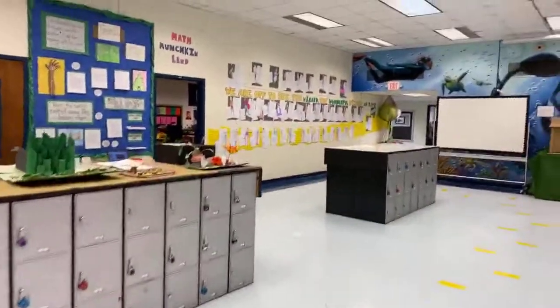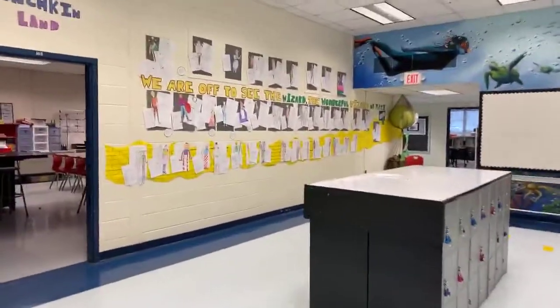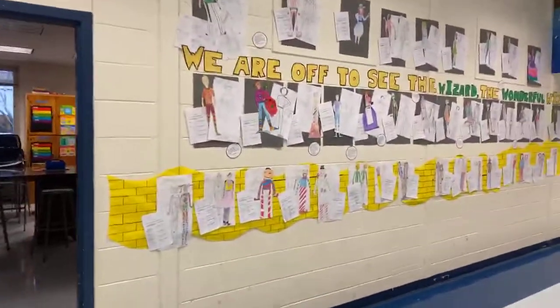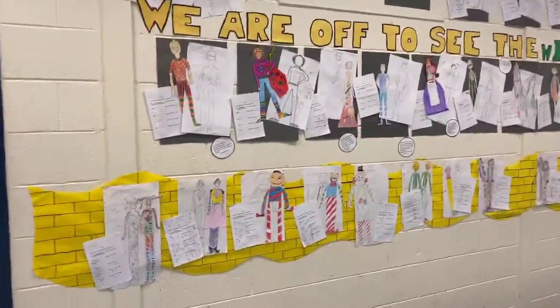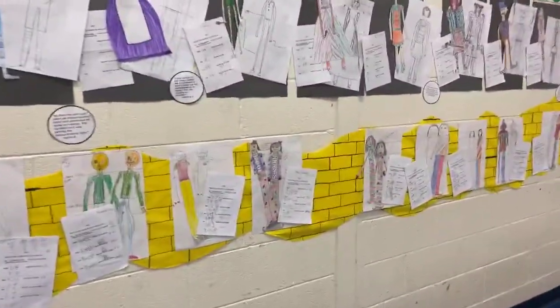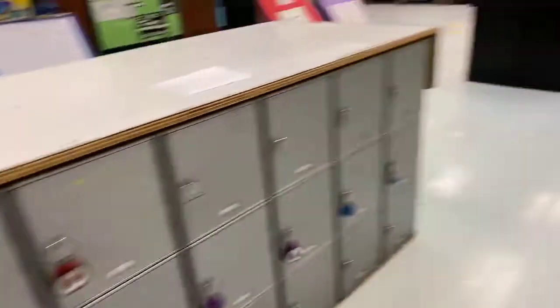Let's come on down to sixth-seventh math. They put themselves into Munchkin Land, using different ratios discussed throughout the trimester to place themselves in Oz in terms of functions and ratios. Let's check out those different works on top of the lockers.